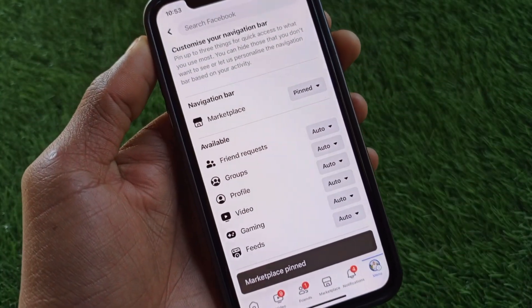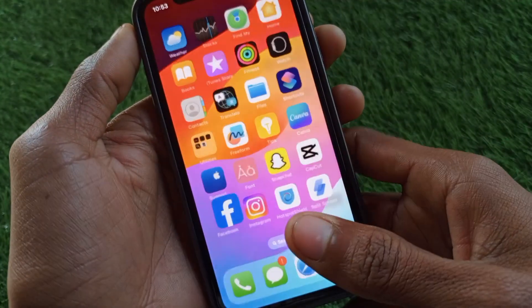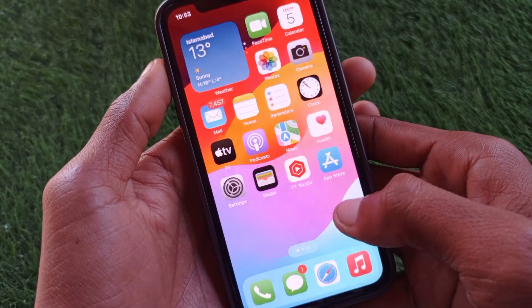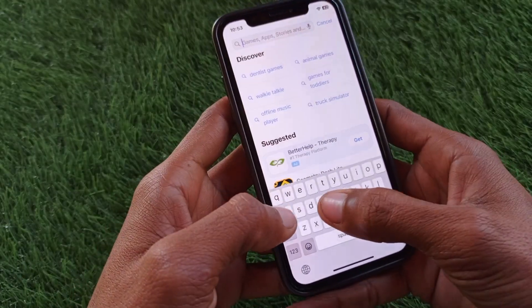If you still can't find this option and are still facing this issue, maybe you have not updated your Facebook. Simply update it. To do this, open your App Store and search for Facebook.